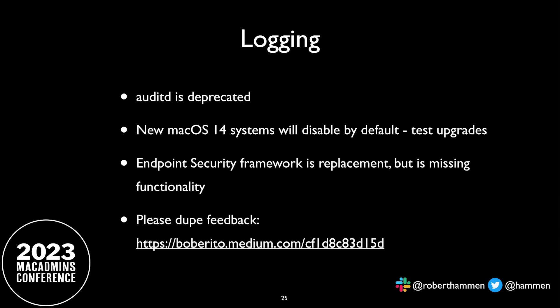Big one for those in highly regulated environments or government space: logging — Audit D. The audit log framework in macOS is deprecated, and Apple is making noise about potentially removing it in a mid-cycle update, just like they did with Python. In fact, a new macOS 14 system will ship with Audit D disabled by default — you'll have to enable it if that's important for your environment. The endpoint security framework, introduced in macOS 10.15, has been announced as the replacement for Audit D. Unfortunately, it doesn't do everything that Audit D does. There is feedback in the macOS security compliance channel to make sure they are functionally identical before Apple pulls it — hopefully not until macOS 15.